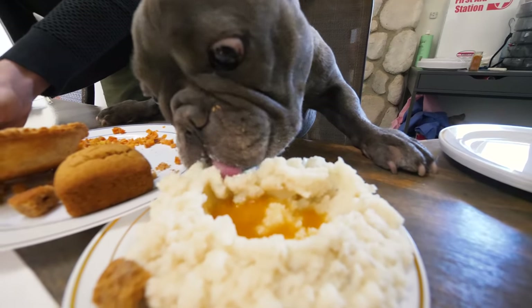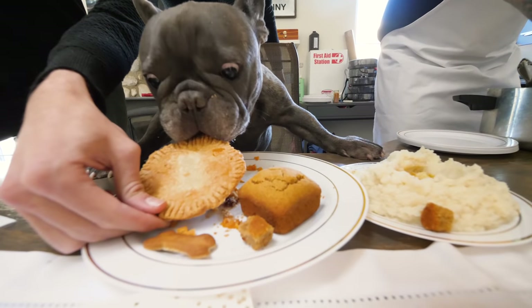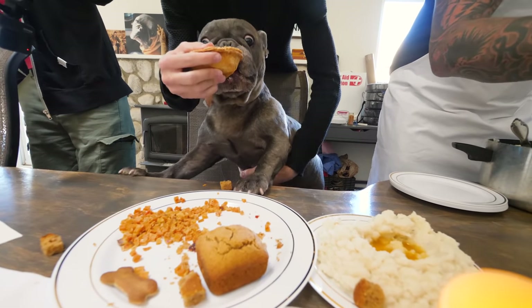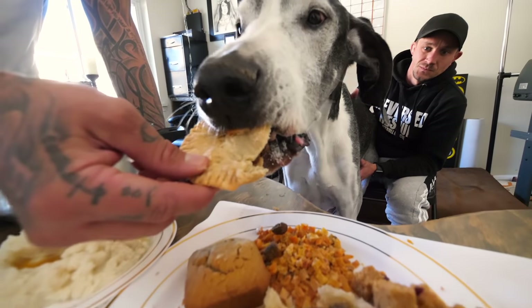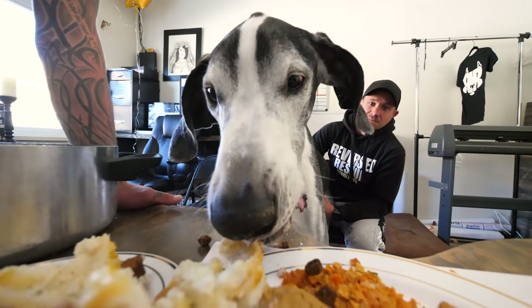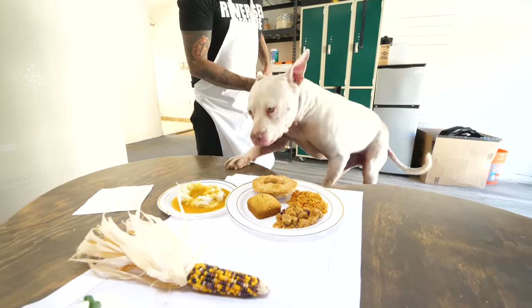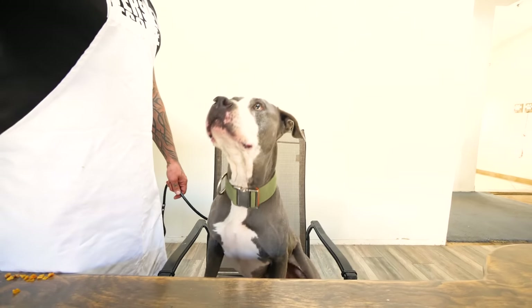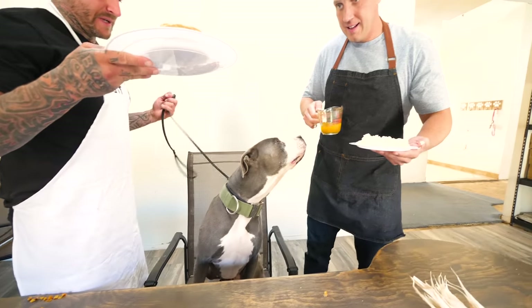Oh, the mashed potatoes are amazing! The dogs are digging in — break it up or she's gonna try to jump down. This is a good day.